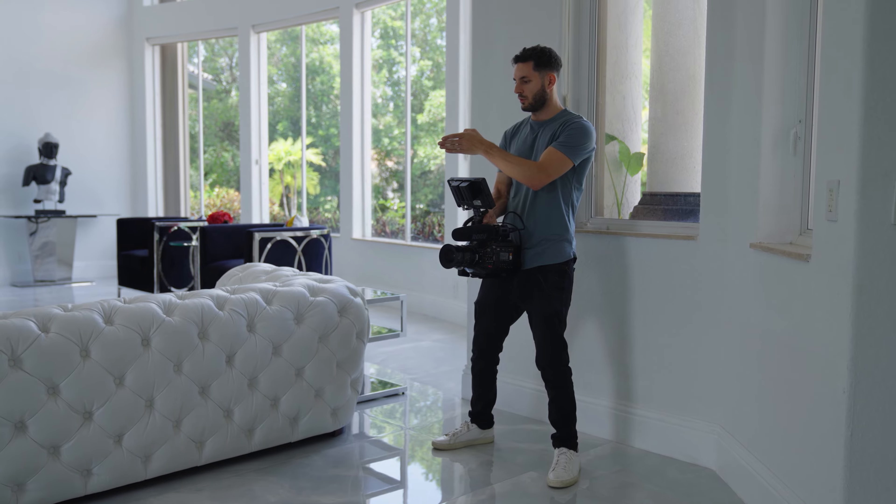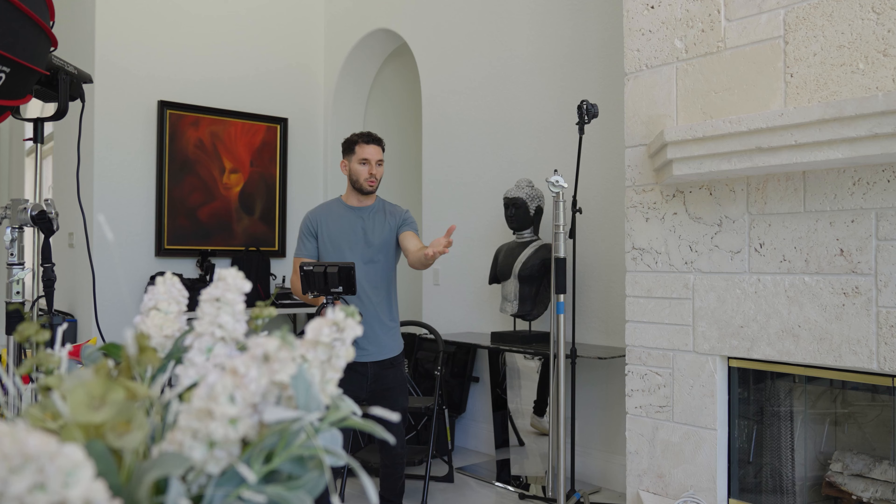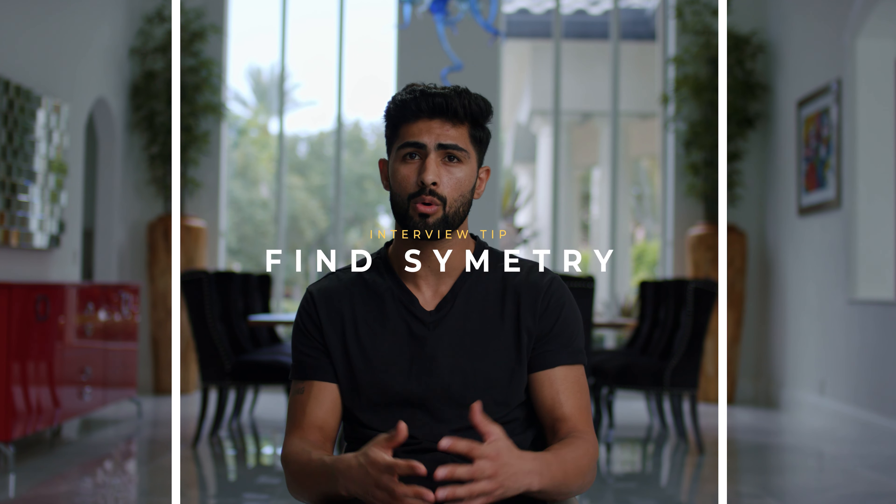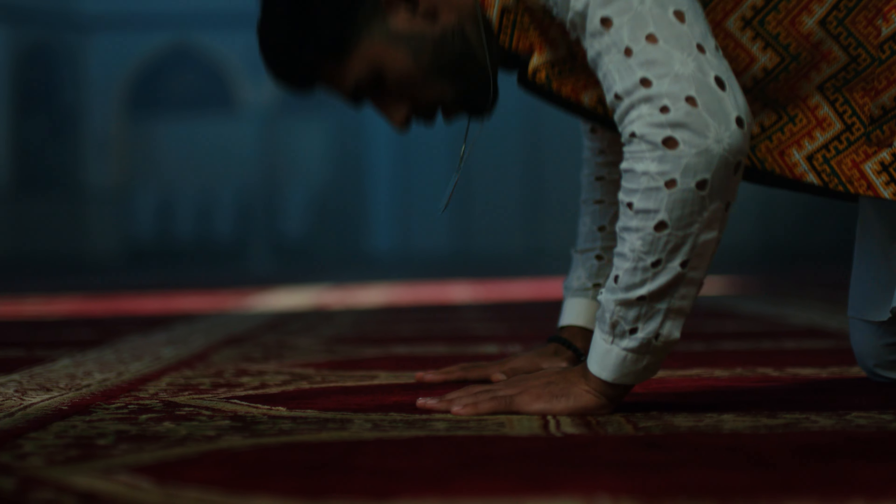Choosing the right location for your interview is extremely important. When I'm looking for interview locations, the first thing I look for is a quiet location — something that's not going to be too noisy and mess up the audio. I'm also keeping in mind that I'm looking for something that has some symmetry and a background that isn't so distracting, and the location should also resemble the theme of your interview and your subject's story.